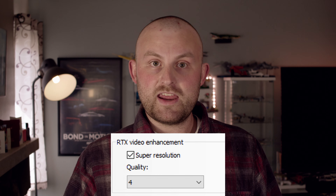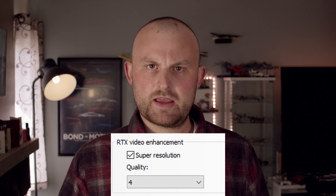But NVIDIA might have a solution. In a recent driver update, they enabled what they call RTX Video Enhancement. It uses the Tensor Cores on your GPU to upscale and enhance any video played in a Chromium-based browser.